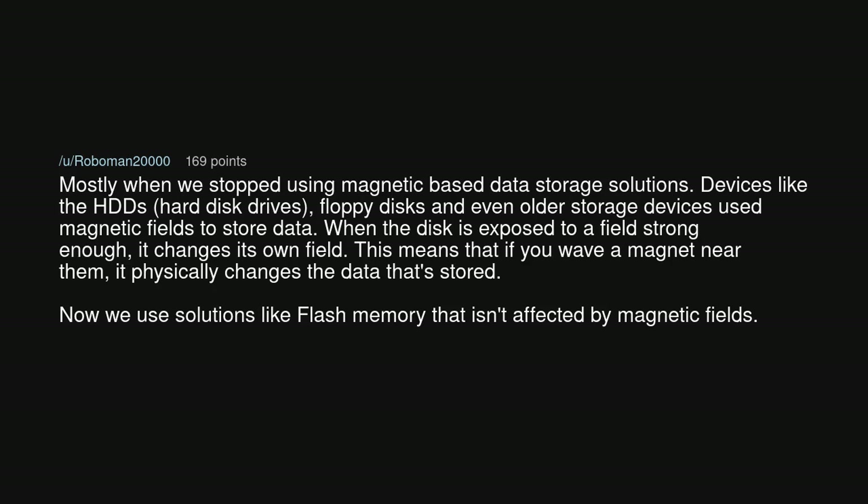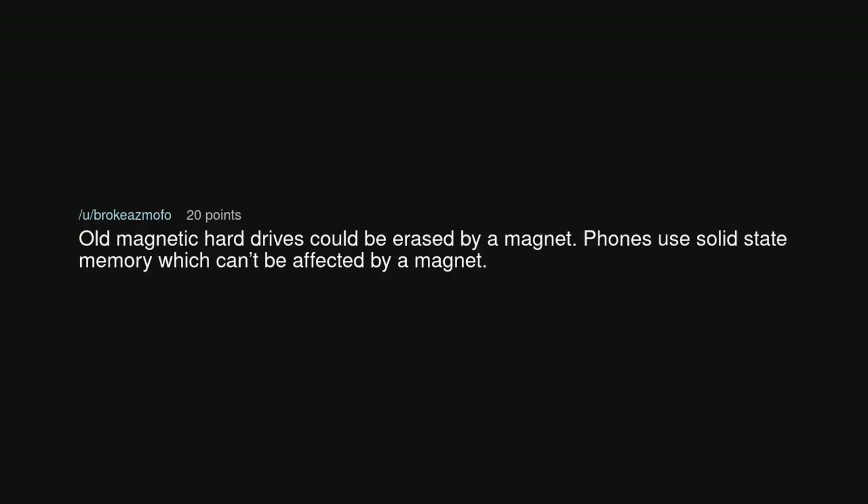Now we use solutions like flash memory that isn't affected by magnetic fields. Old magnetic hard drives could be erased by a magnet, but phones use solid-state memory which can't be affected by a magnet.